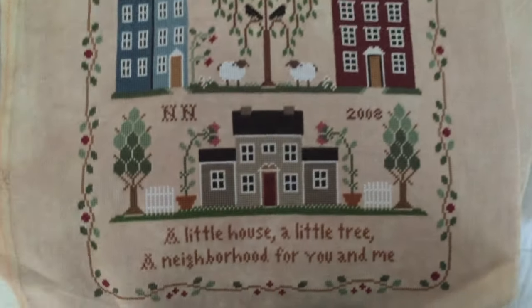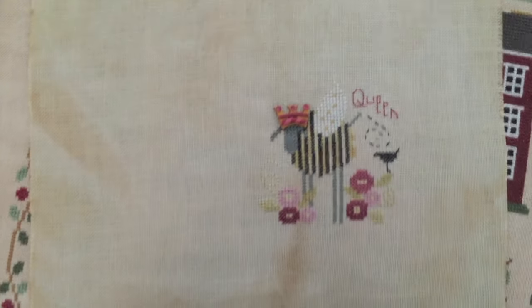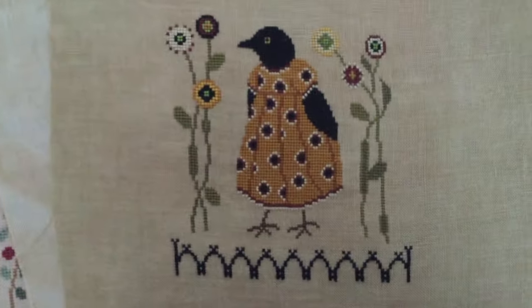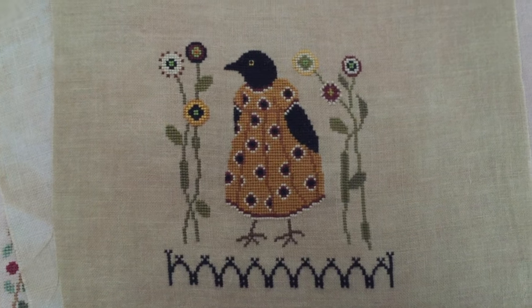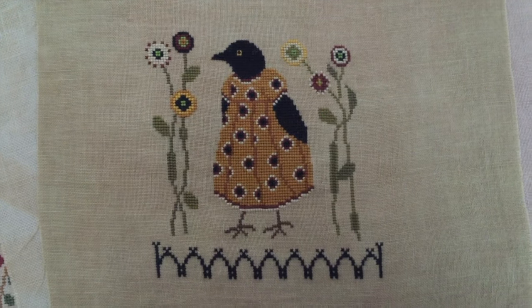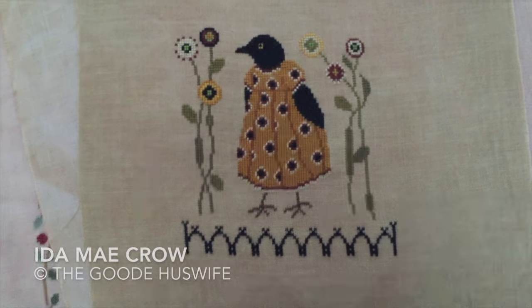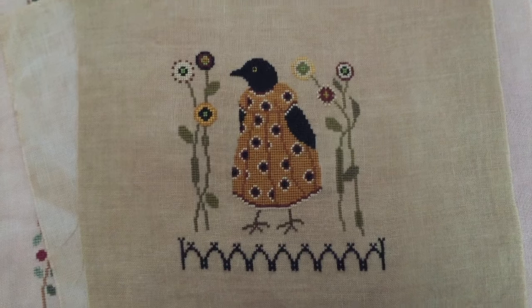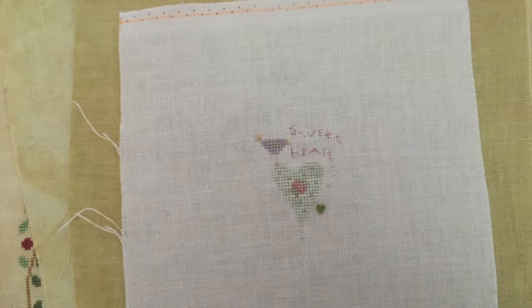And that was a fun one to stitch. It's a little Shepherd's Bush kit. And this is by the Good Huswife - for some reason the name of this design is leaving me, I'll try to put it in the video when I upload. Little Shepherd's Bush kit, Sweetheart.